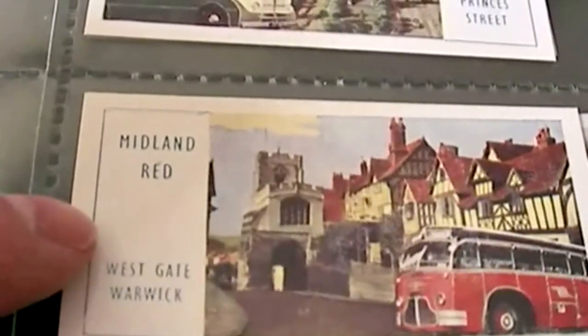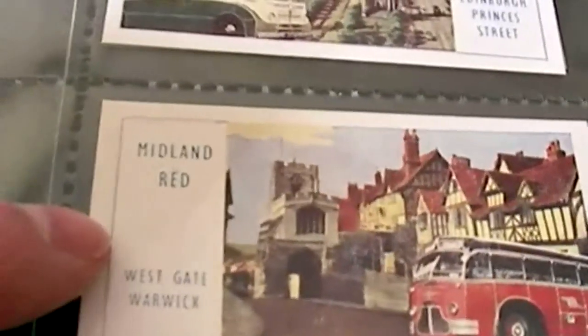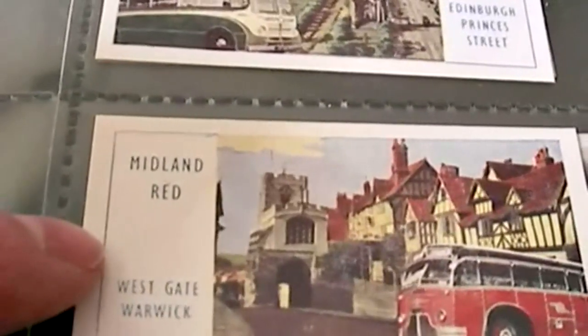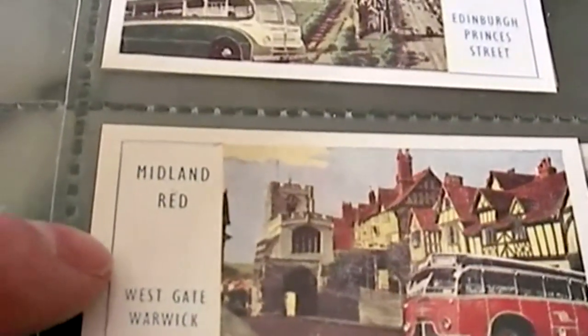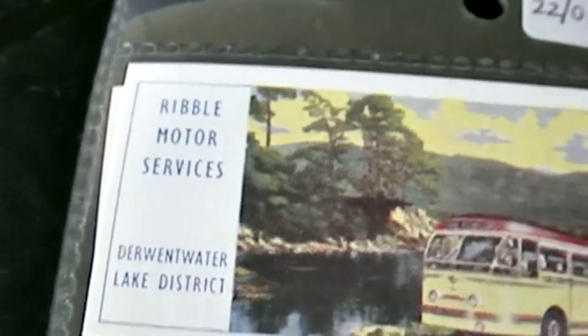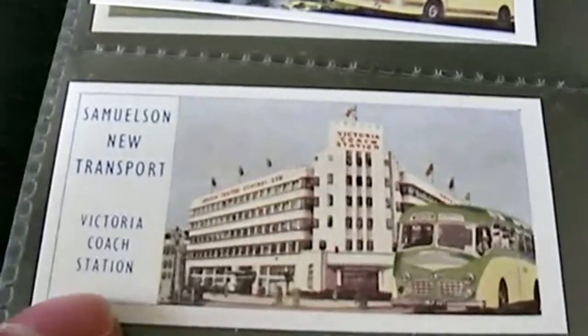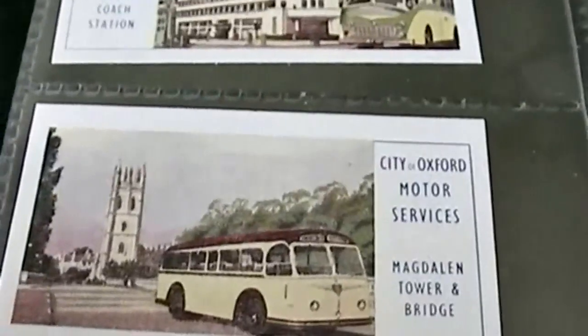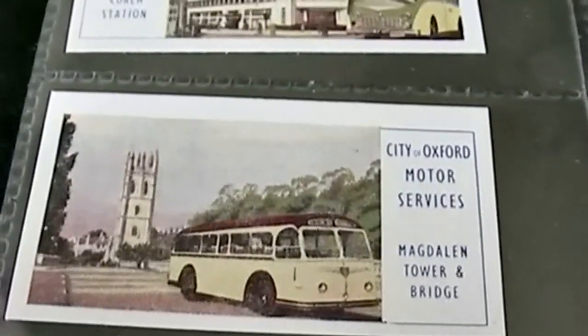In those days, people couldn't afford really extravagant foreign holidays — most of them just settled for Britain. Midland Red, that's quite a well-known name. Westgate Warwick. Ribble Motor Services. Do you remember going on these coaches? Here's the Victoria Coach Station. Samuelson New Transport. City of Oxford Motor Services.